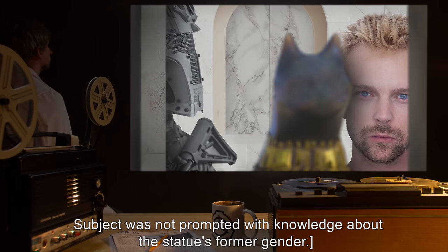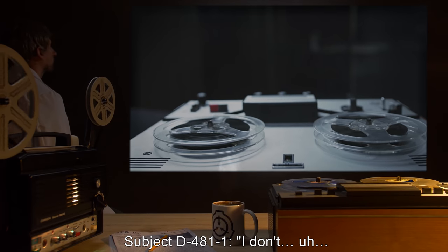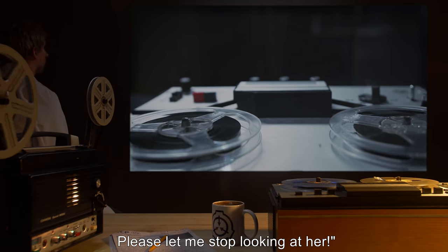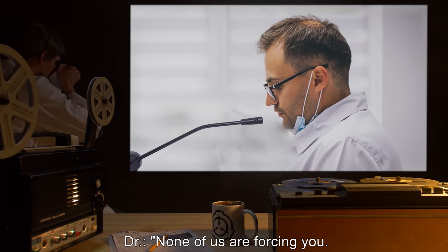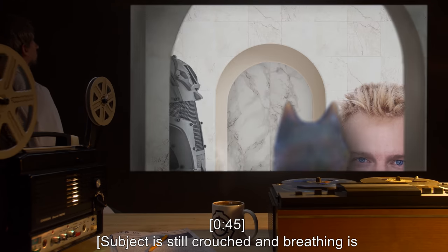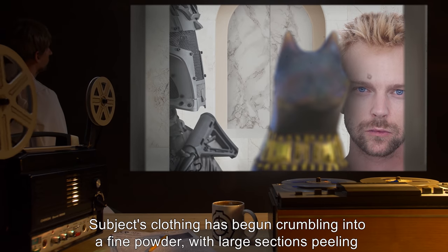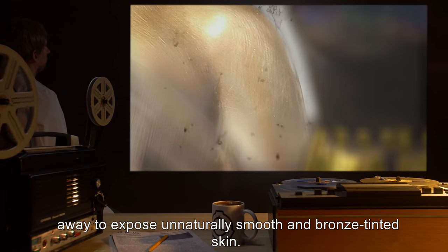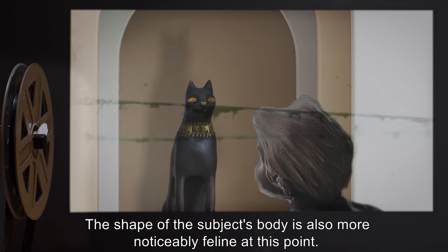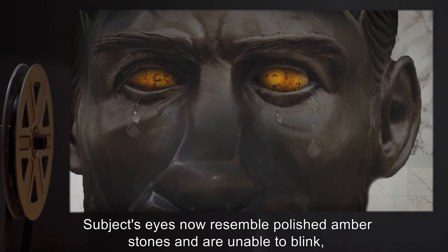Subject D-4811: 'I don't… Oh, God. I don't know. Please let me stop looking at her.' Dr. R***: 'None of us are forcing you. Talk to your partner about that.' Forty-five minutes. Subject is still crouched and breathing is labored, but subject is no longer trembling. Subject's clothing has begun crumbling into a fine powder, with large sections peeling away to expose unnaturally smooth and bronze-tinted skin. The shape of the subject's body is also more noticeably feline at this point.